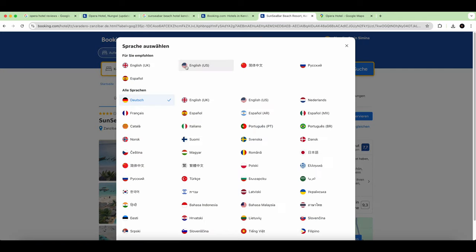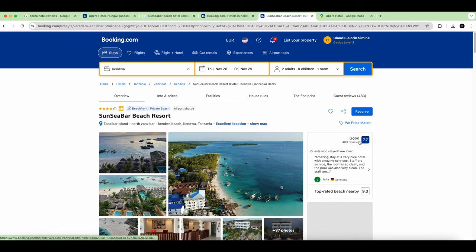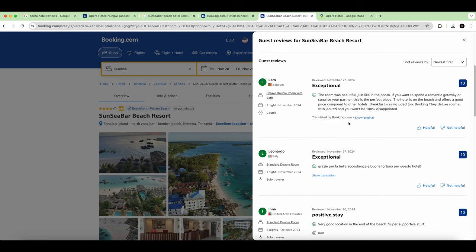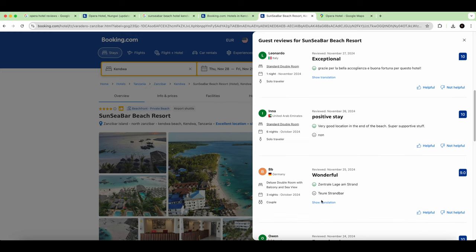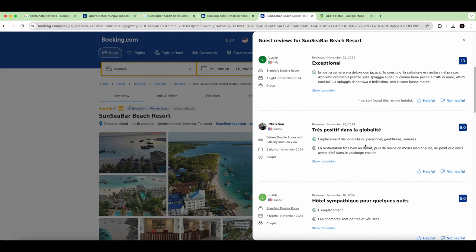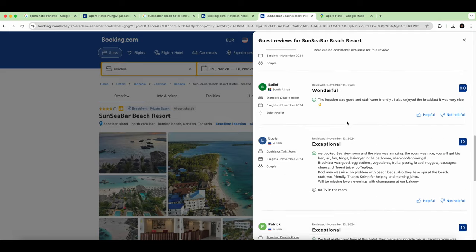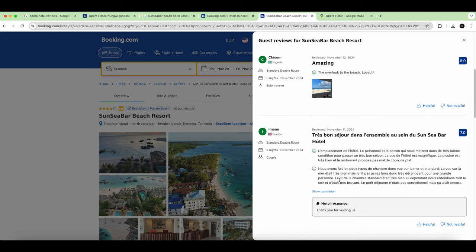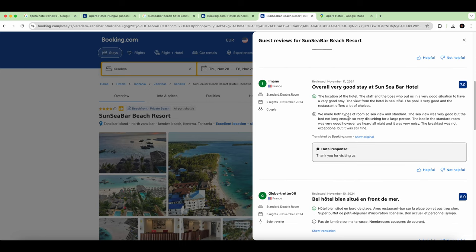We filter for newest reviews in English. There are some very good experiences listed in the latest pages, but also an expensive beach bar. Let's see if we find anything negative in the last few pages. There are some very good comments, but here's one worth looking at more carefully.